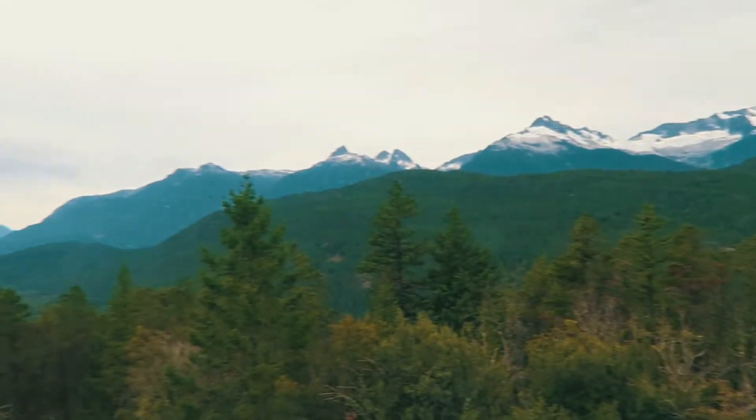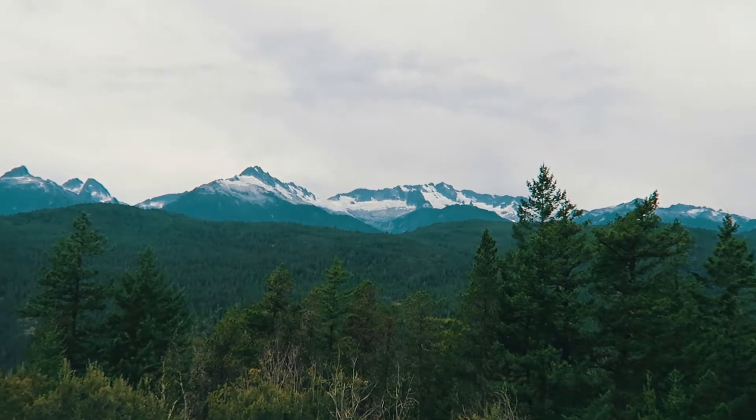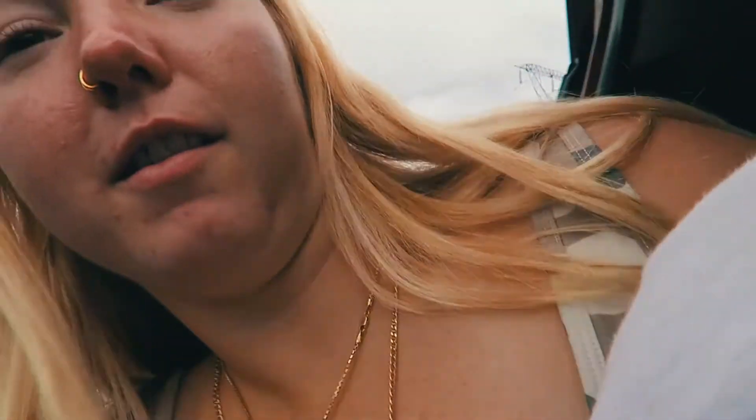We stopped on the highway just because of this view — look how stunning! I think there's snow up there. Look how pretty these mountains are. We just stopped for like a three-minute thing to see the view because it's absolutely breathtaking. Now we're continuing on our way to the ferry port because we have to catch the 1:25 ferry and it's 12:13.